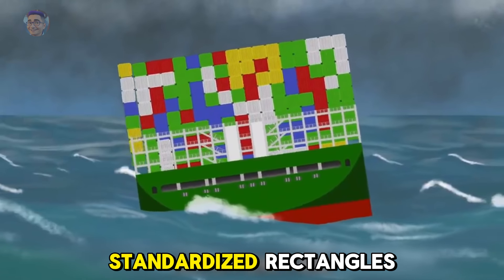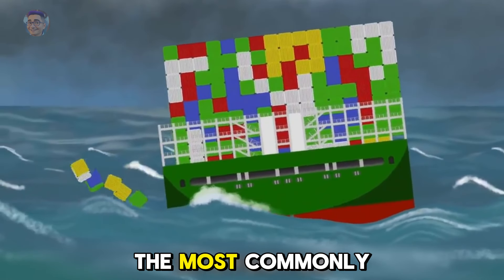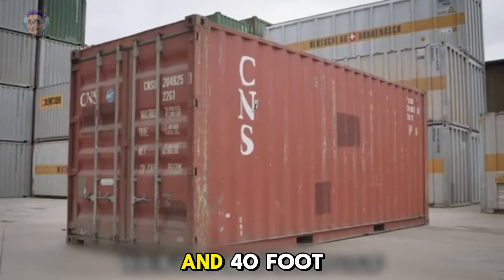First of all, all containers are standardized rectangles. Most commonly used are the 20-foot and 40-foot sizes.